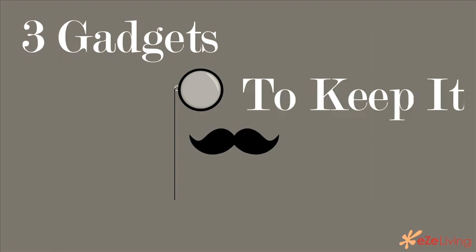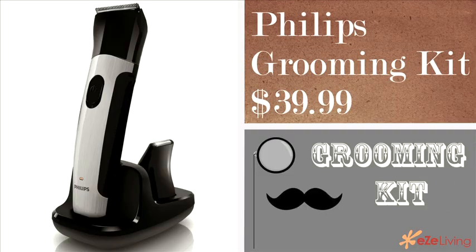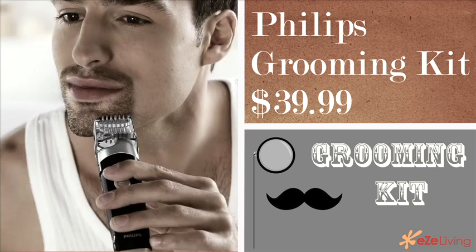Thank God technology has come to the rescue once again. We're going to tell you guys out there how to keep it tame. The first piece of technology we suggest you men out there get is a grooming kit. Most grooming kits come with a variety of attachments, which means you can keep your bodily hair under control all over.